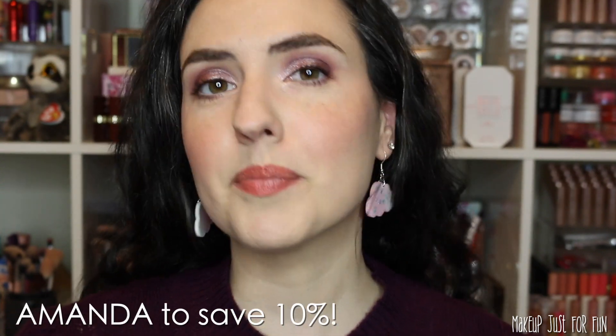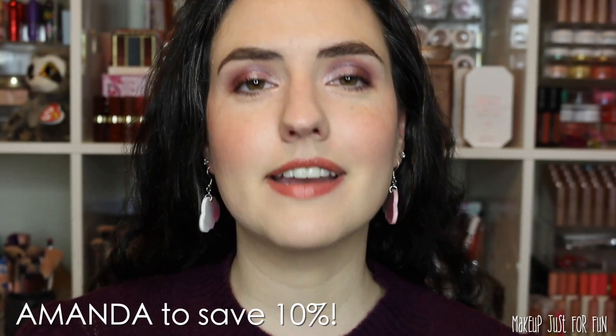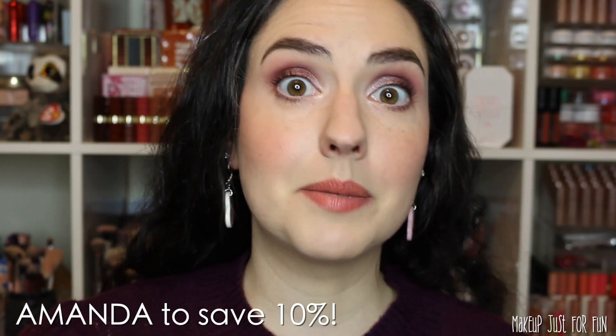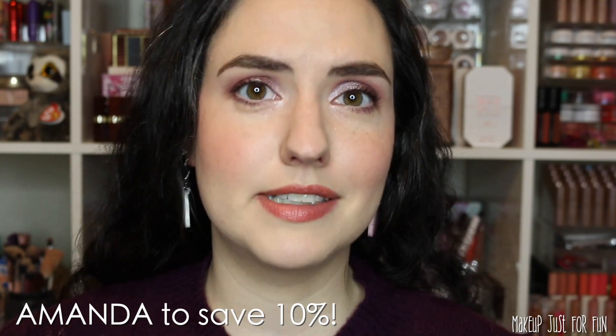If you decide to purchase anything from this video, I do have an affiliate code that will save you 10% on pretty much everything on the Colourpop site. The code is just AMANDA. Some exclusions do apply, especially if things are already on sale, so make sure you keep an eye on your cart totals because I want to make sure you get the best deal possible.